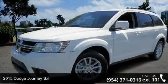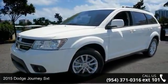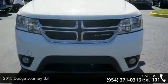Check out this 2015 Dodge Journey SXT. This may be the set of wheels you've been looking for.